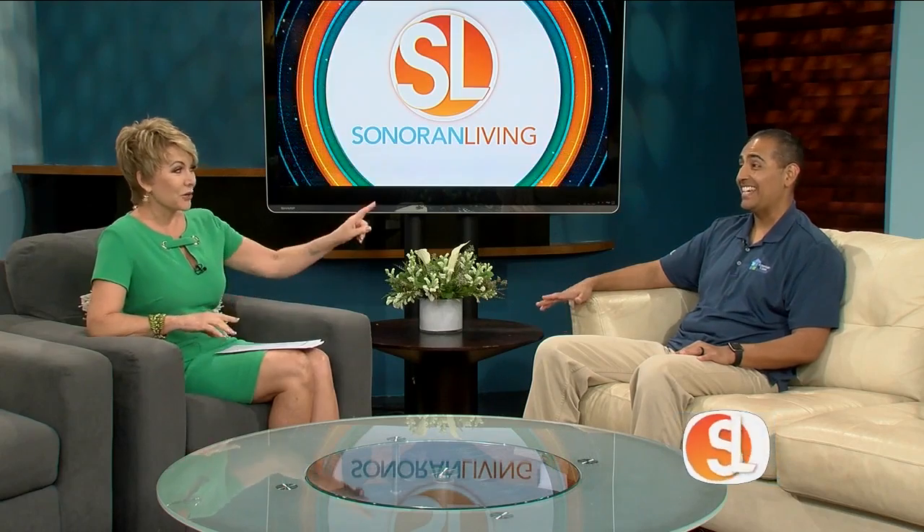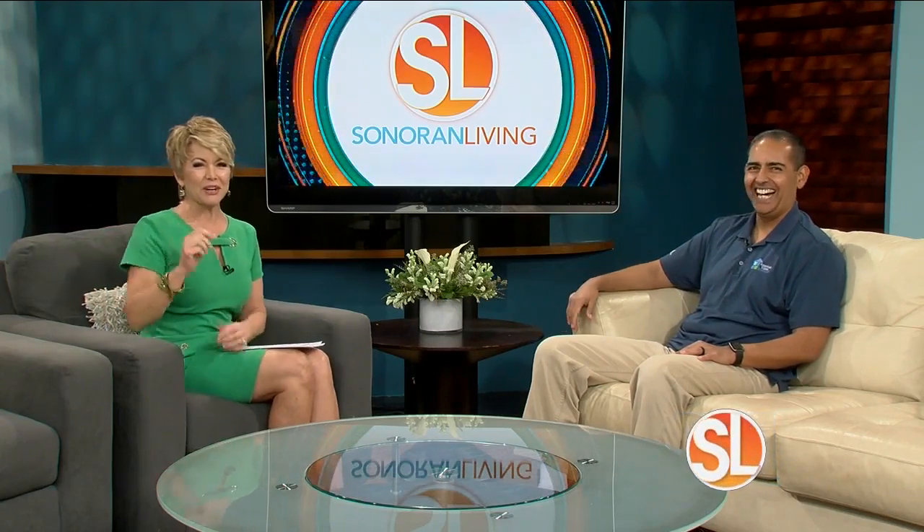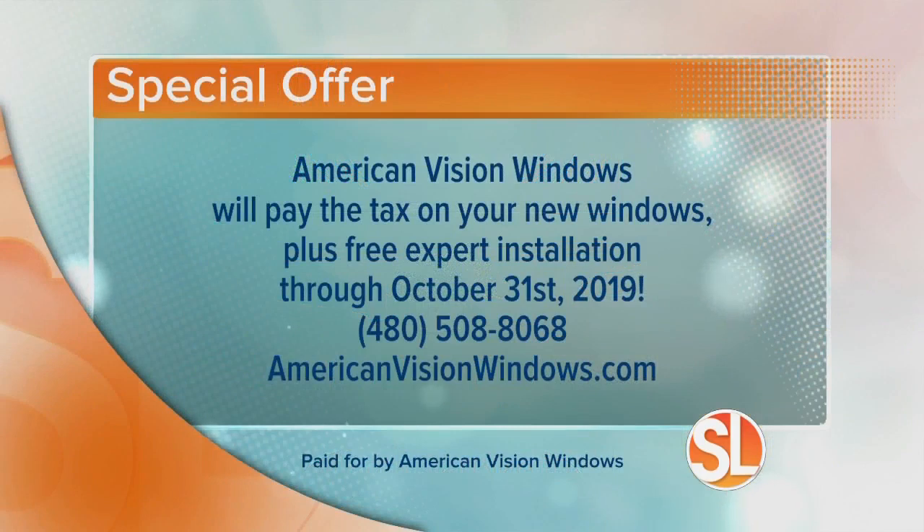American Vision Windows has a special offer for you. They're going to pay the tax on your new windows, plus give you free expert installation. That special offer runs through October 31st. Here's who you call to make an appointment: 480-508-8068. And learn more about them at AmericanVisionWindows.com.